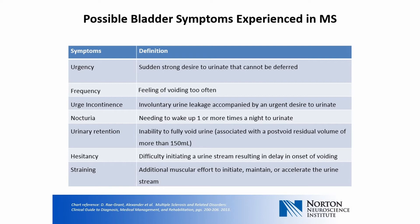Hesitancy is difficulty initiating the urine stream, resulting in delay in voiding onset. Straining is when additional muscular effort is needed to initiate, maintain, or accelerate the urine stream. The term overactive bladder is characterized by the presence of one of four symptoms: urgency, urge incontinence, frequency, and nocturia. It is the primary cause of urinary incontinence in patients with MS.